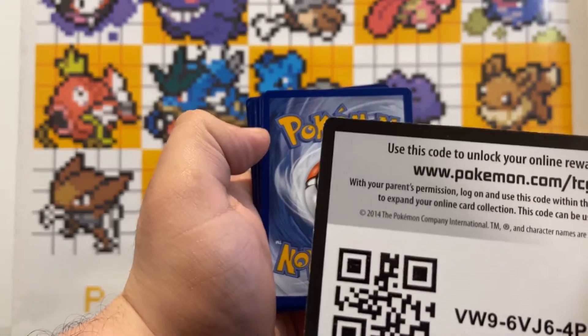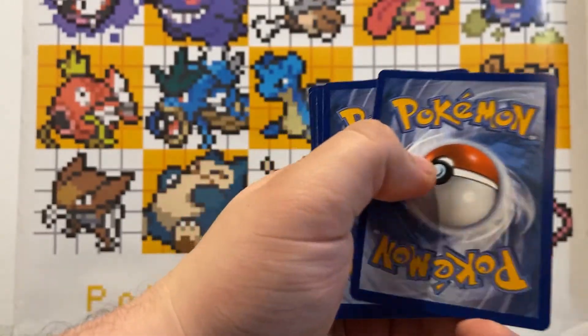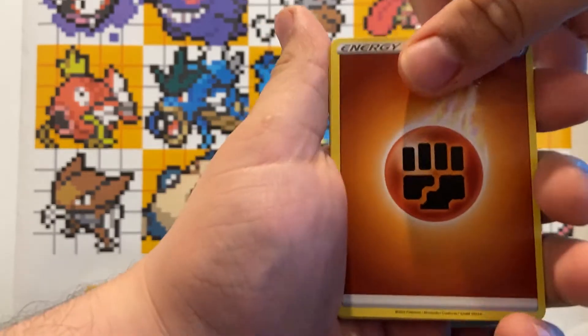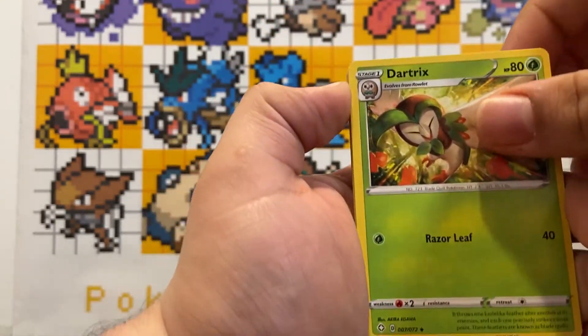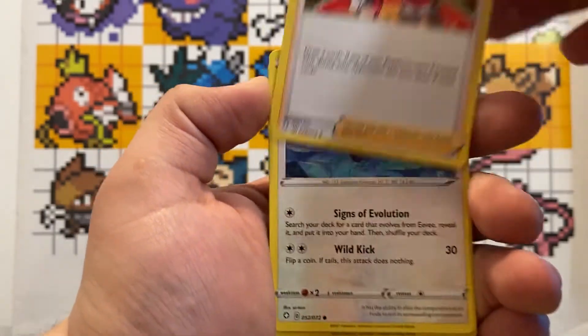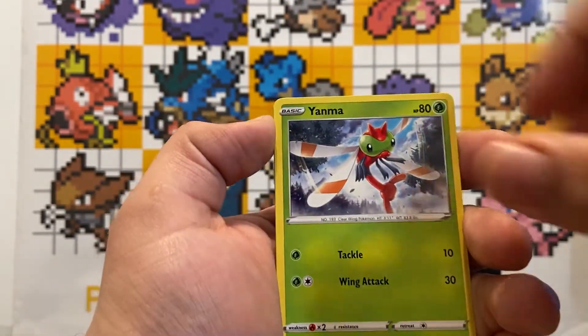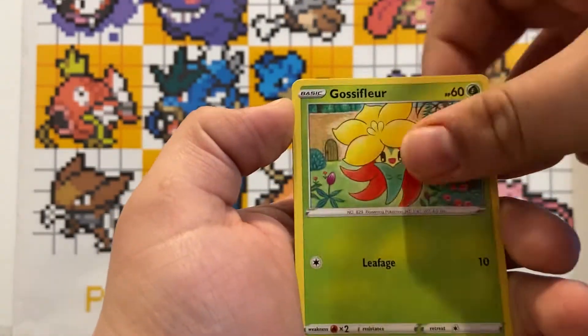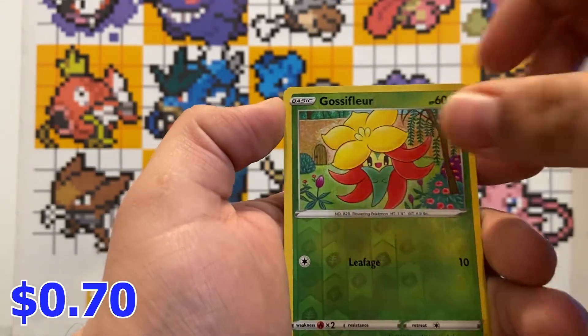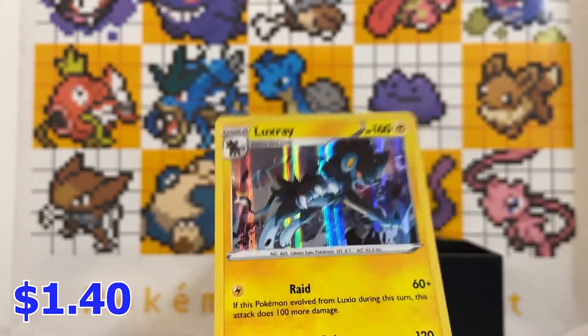Eighth pack — code card, four cards: Flight Energy, Dartrix, Eldegoss, Gym Trainer, Eevee, Snorunt, Qwilfish. Reverse holo Gossifleur and a holo Luxio. Nice.